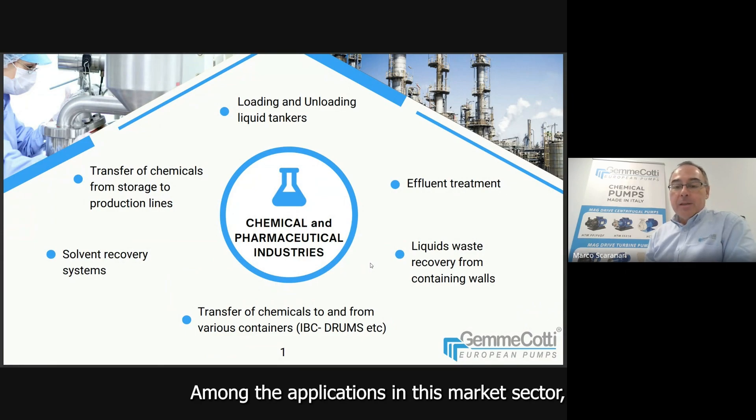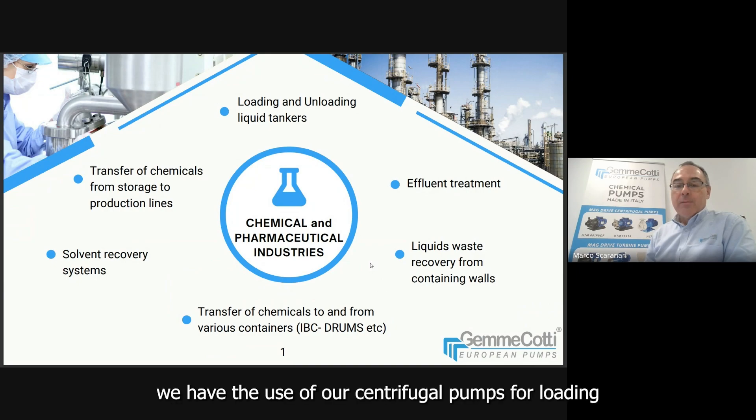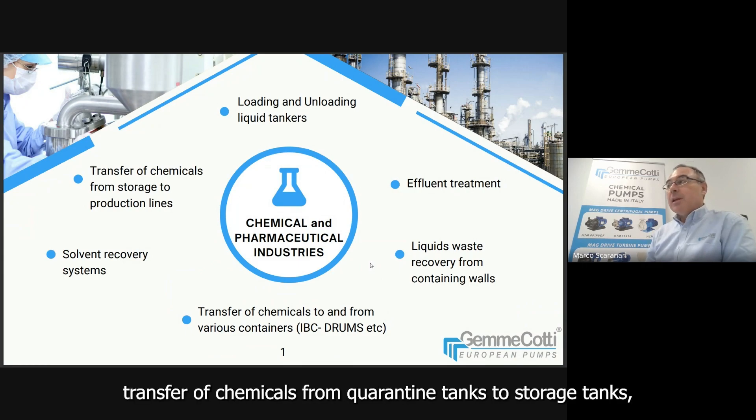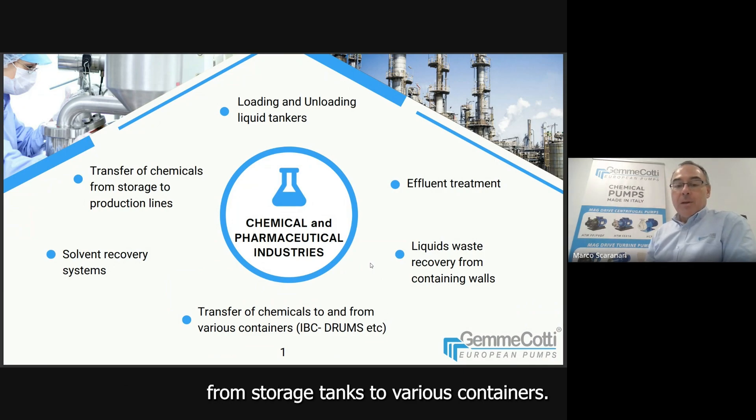Amongst the applications in these market sectors, we have the use of our centrifugal pumps for downloading liquid tankers, transfer of chemicals from quarantine tanks to storage tanks, and from storage tanks to various containers.